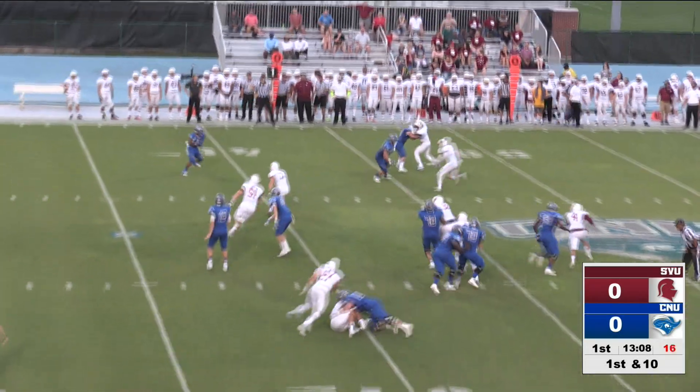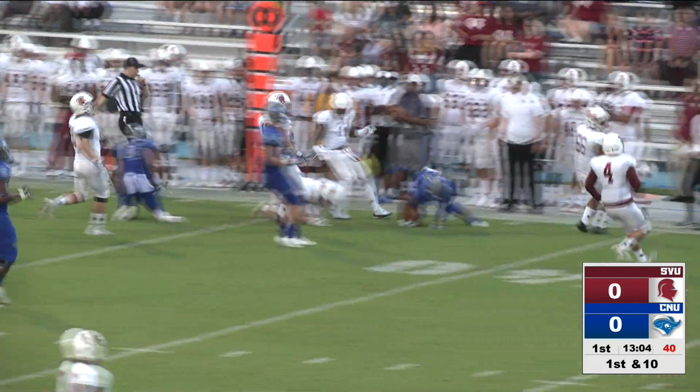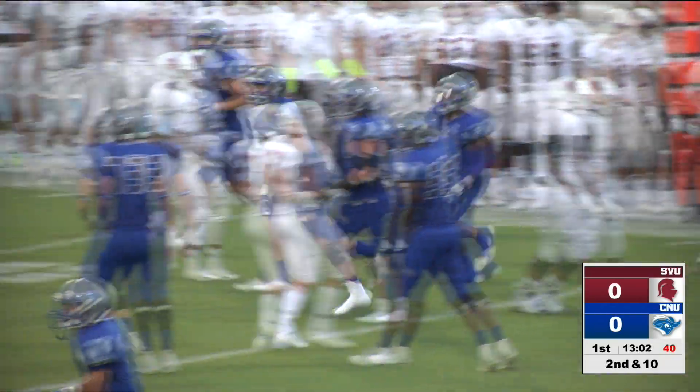First and ten from the 43. A screen to the far side is complete, and a run to the far side, and a first down — Garrison Mayo picking up 12 yards.